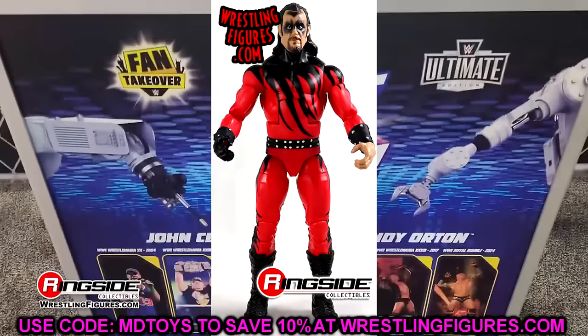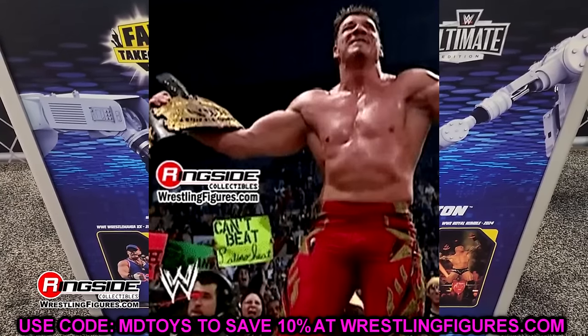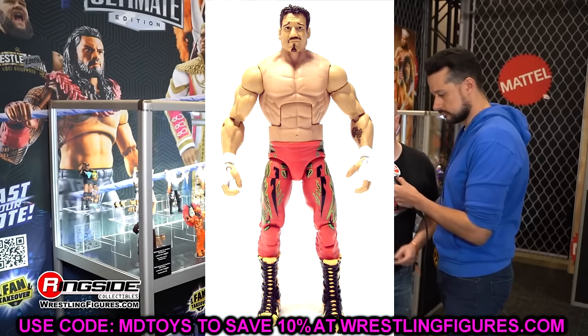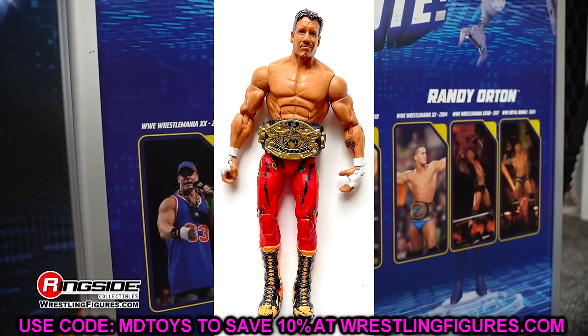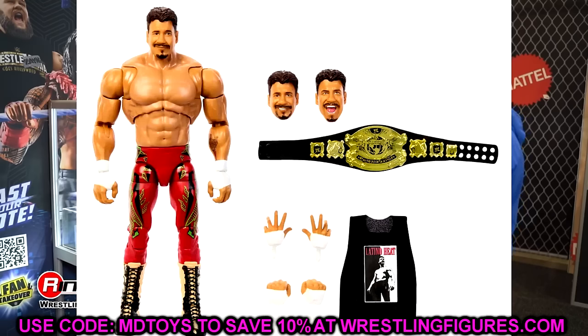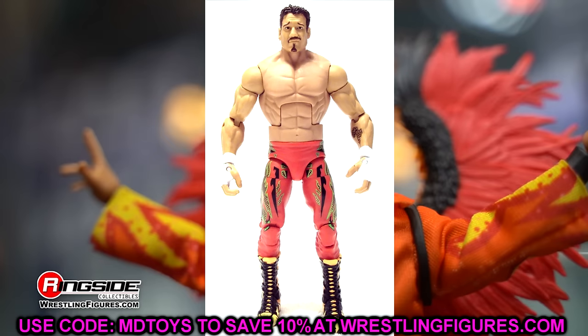The last figure in the set is the Legends No Way Out Eddie Guerrero. They're going to redo the skin tone for a better representation — we already got an Ultimate Edition of that but it looked awful, massive and shredded. Now getting this redo it should be a lot better, double-jointed with updated skin tone much like the Dominic Mysterio and Monday Night Wars Eddie Guerrero figures. This Eddie is going to be a slam dunk — very much looking forward to it.